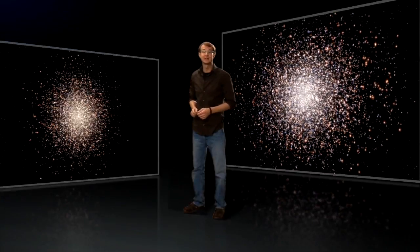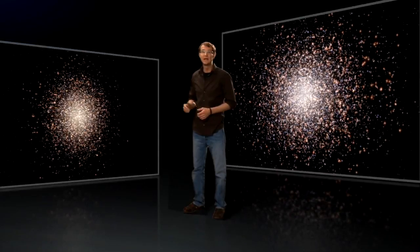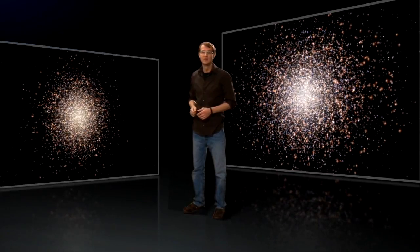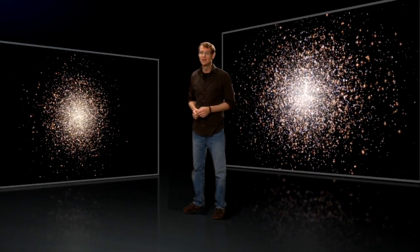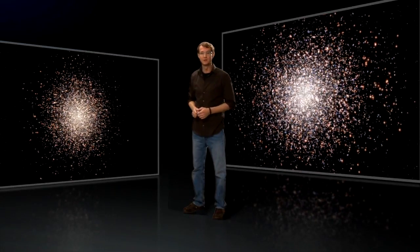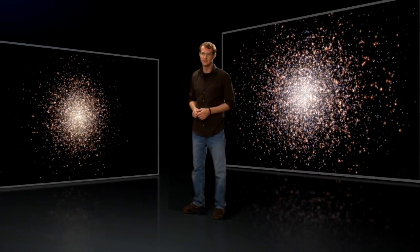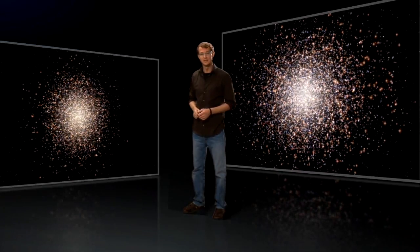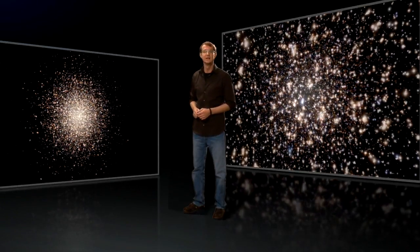Omega Centauri has several characteristics that set it apart from other globular clusters. Compared to a run-of-the-mill globular, Omega Centauri has a highly flattened shape, it rotates faster, and it includes several generations of stars — an unusual feature for globulars, which normally contain only a single generation of old stars. Moreover, Omega Centauri is almost 10 times more massive than other globular clusters, almost as massive as a small galaxy.